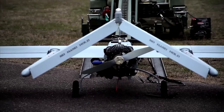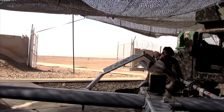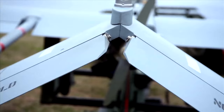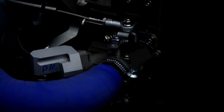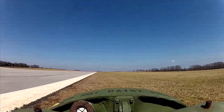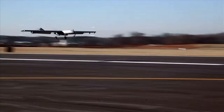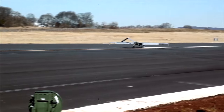You've seen the RQ-7B Shadow V2. Now, what's in it for you? The right technologies for today's requirements, plus capability to spare for future requirements. Every element of the system has been re-examined and elevated with greater power, performance, and usability. More than that, the V2 is designed to perform even more seamlessly in the networked battlespace.